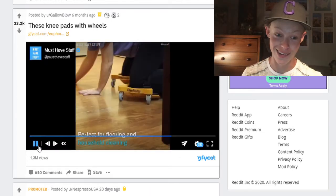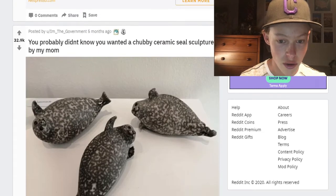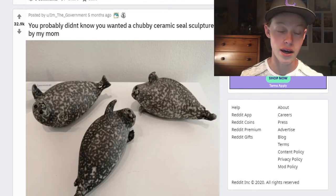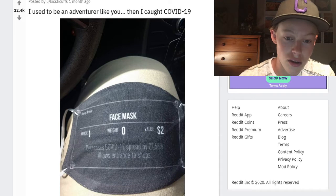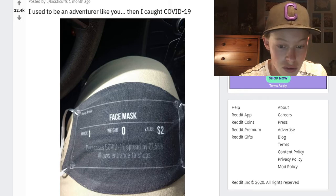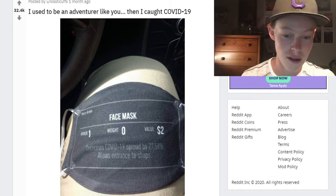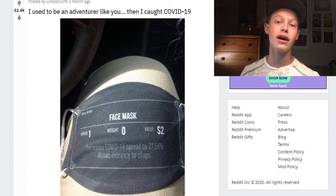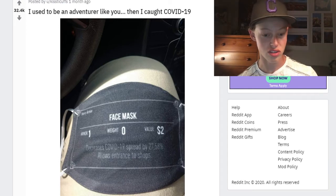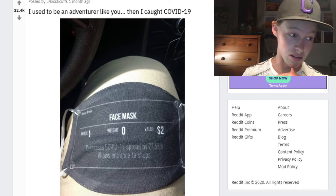That'd be so fun — you could have a lot of fun, just like sliding around. You probably didn't know you wanted a chubby ceramic seal sculpture. My grandma actually has those, so jokes on you — I technically already have that. 'I used to be an adventurer like you, then I caught COVID-19.' Face mask: armor one, weight zero, value two dollars, decreases COVID-19 spread by 27.53%, allows entrance to shops. Epic — yeah, it's only two bucks, cheap. That is like a common item. Where's the legendary mask item? That's what I want — like ten armor value, decreases COVID-19 by 100%.